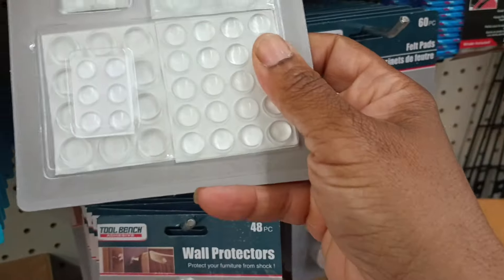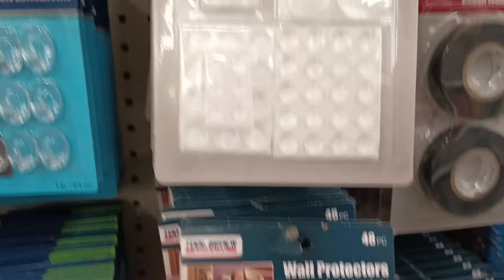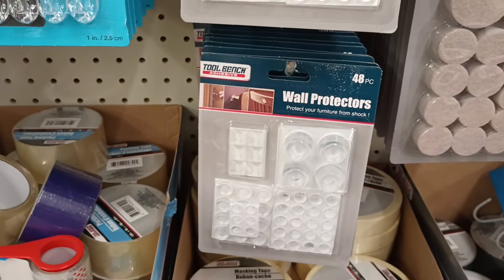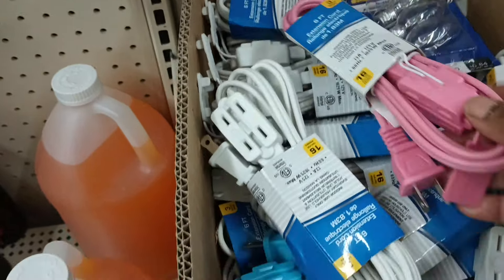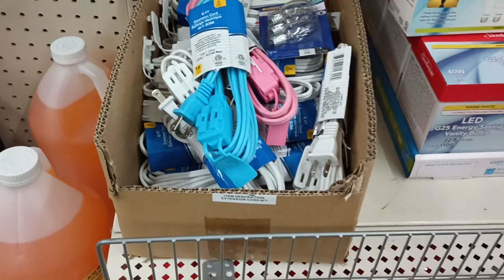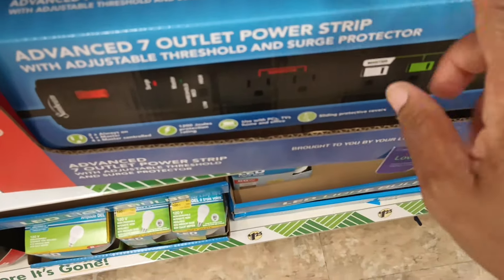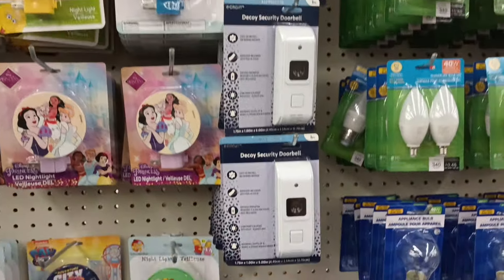I've never seen that — how do you protect your furniture from shock? But you never know! Look — there are a lot of them. So many new finds! And look at the different color cords. I can't say I really use Dollar Tree extension cords, but aren't these colors pretty? It's nice to see different colors — kind of matches a kid's room. I have used the power strip before and it was okay, but I don't really use the extension cords from Dollar Tree. If you have, go right ahead and give one of those colors a try. And then they have the decoy security bell — nice, in black and in white.